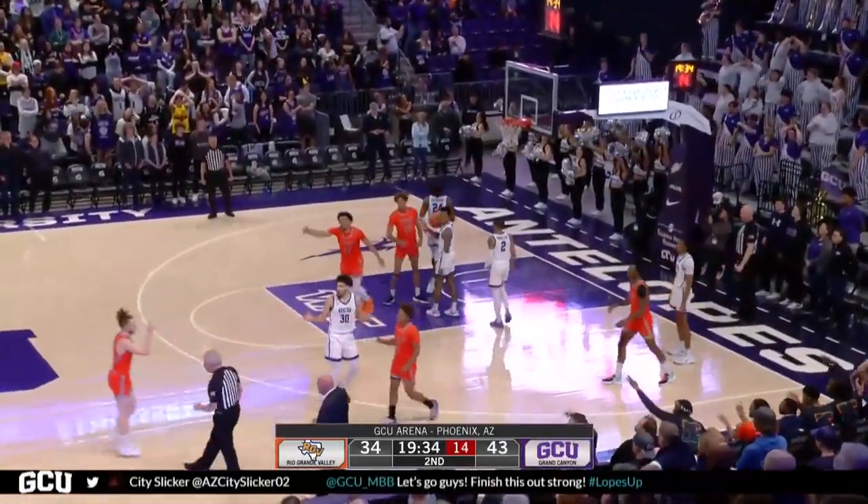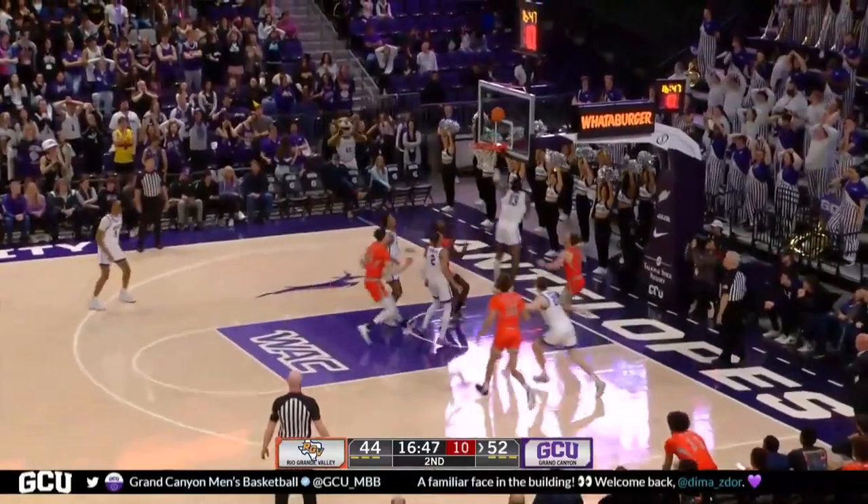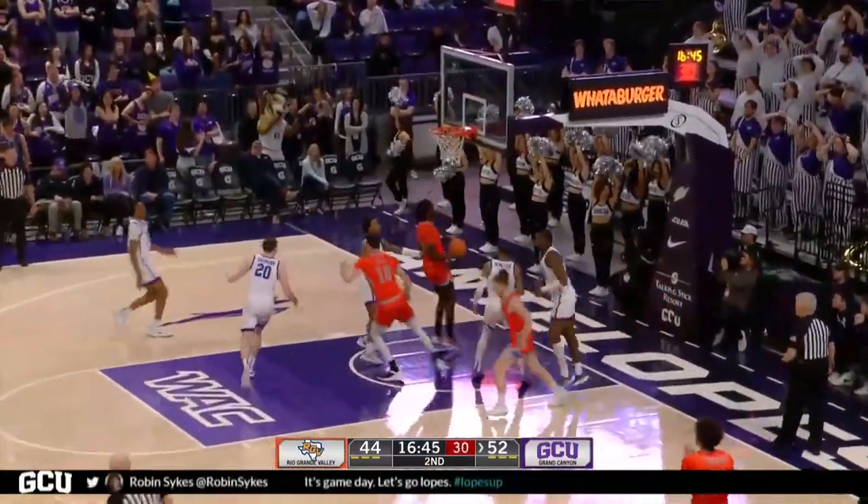Johnston. Long distance. On the bench with four. Johnston high up the window, put back by Zador.